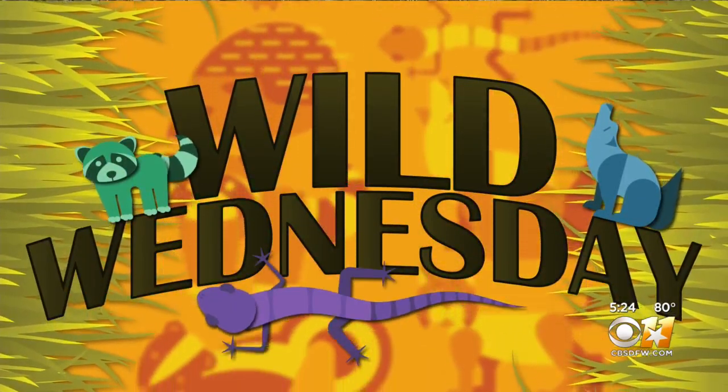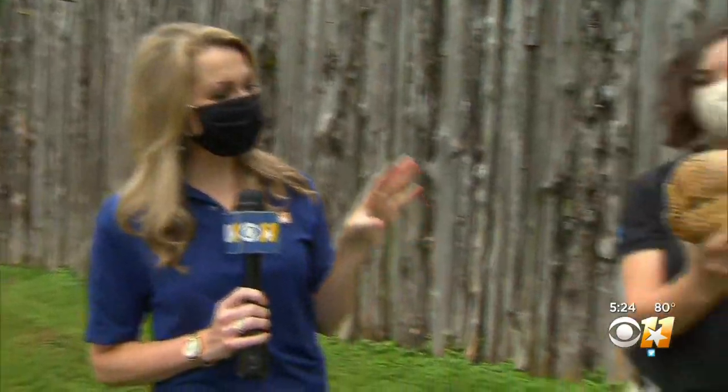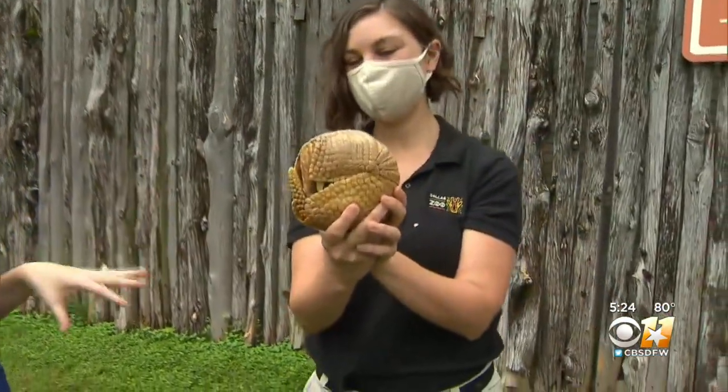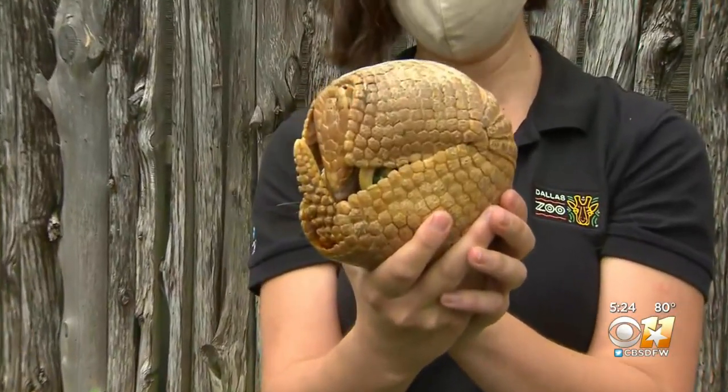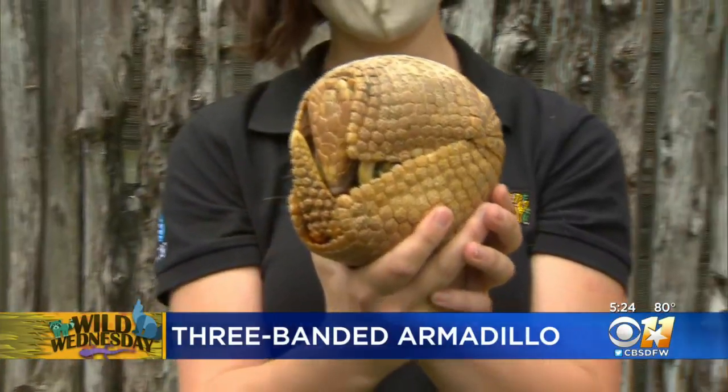It's 5:24 and here in Texas, we are no strangers to armadillos, but today we're introducing you to one that you usually only see south of the border. Madison learned all about the three-banded armadillo for today's Wild Wednesday. We're here at the Dallas Zoo and our guest this morning is a little sleepy — won't come out of his shell just yet, but this is the three-banded armadillo, and here to explain more is Ryan.